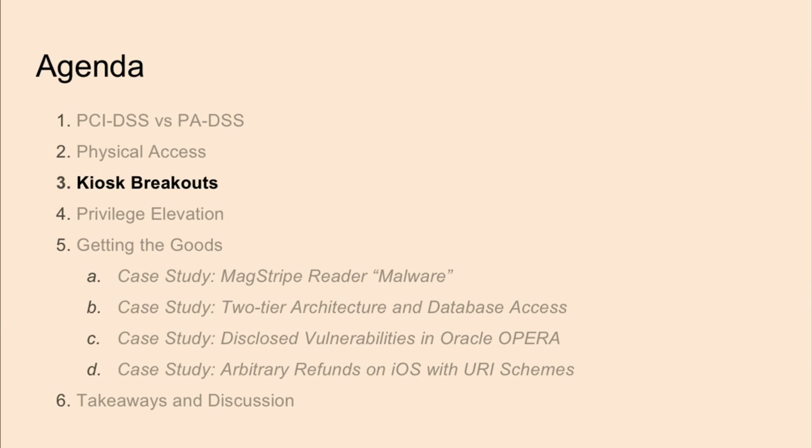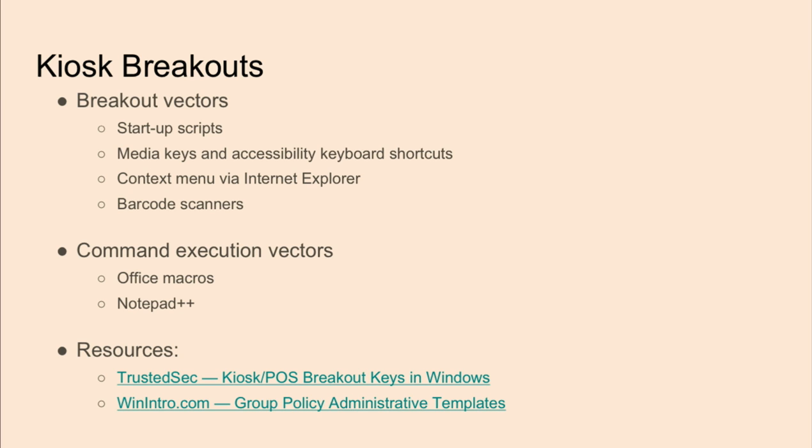Now we can go over our experiences breaking out of the actual kiosk. Kiosk modes are a locked-down version of the system that force you to do certain tasks in the public setting. Some restrictions include not being able to launch Task Manager, right-click context menus, or use removable storage. These are enforced by Group Policy Objects and can be applied to specific users, paths, and programs. It's very rare to see a completely locked-down POS system, and there are usually many ways to break out.